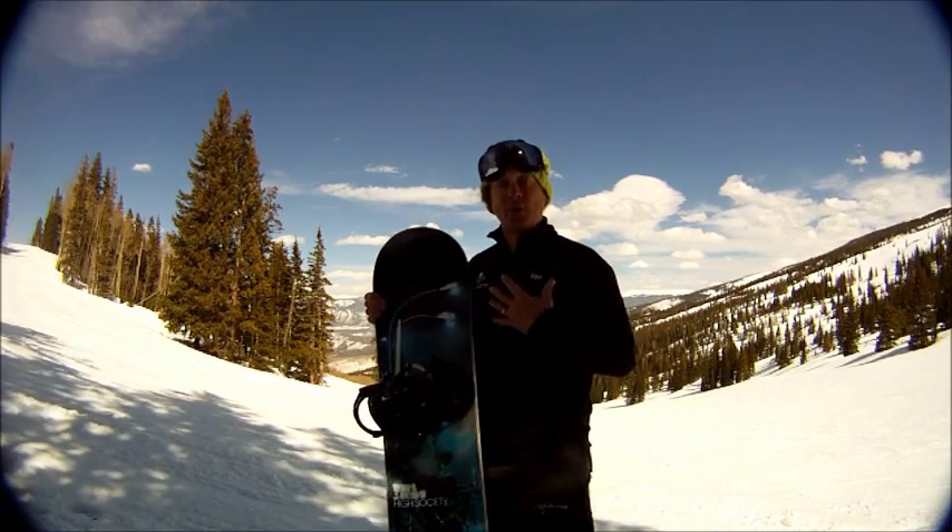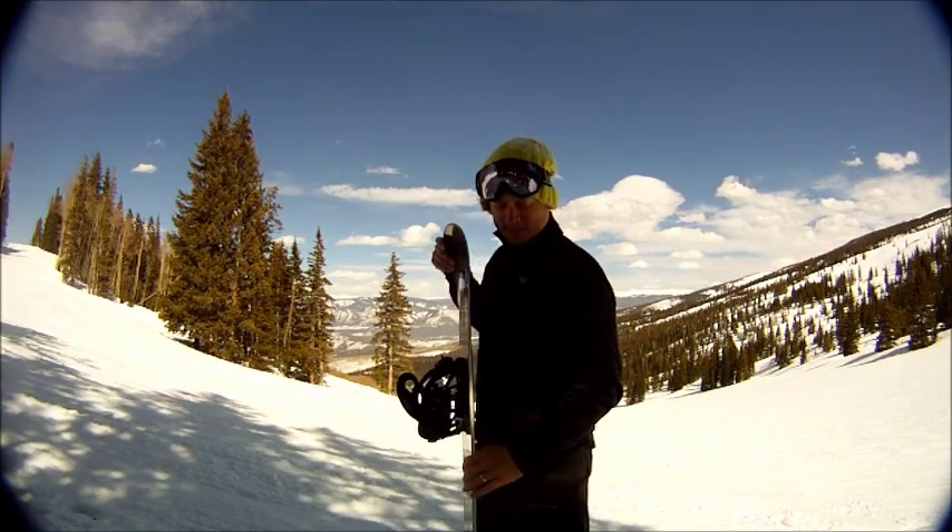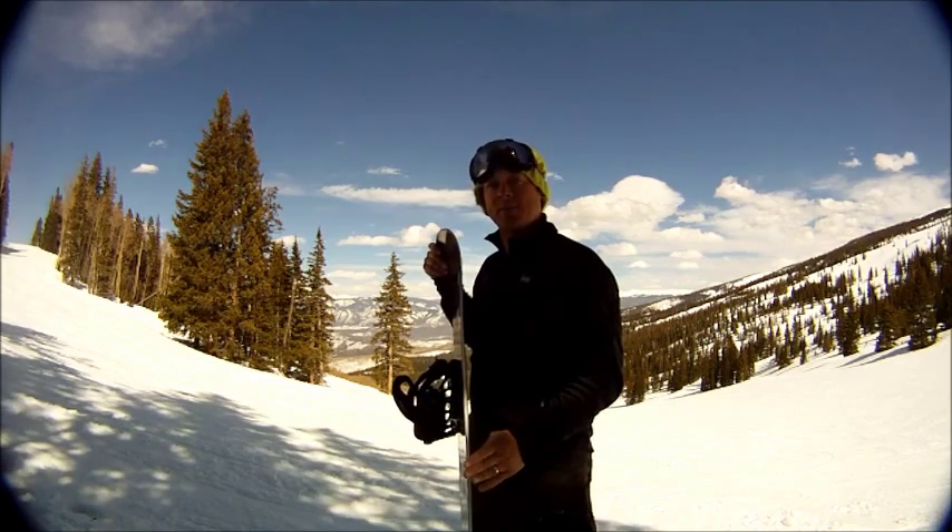It's actually my personal board. I love riding this — it's so much fun on the mountain. The board is special because it's not a rocker board, it's not a camber board, it's a hybrid board.